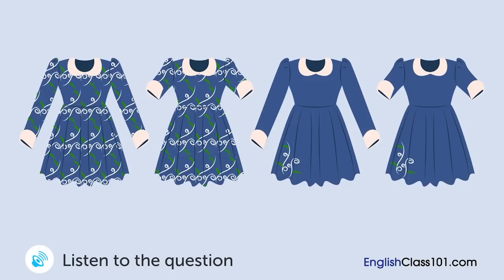A woman is trying on a dress and talking to a shop clerk. Which dress is she going to buy?